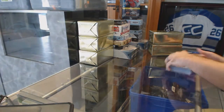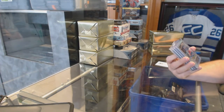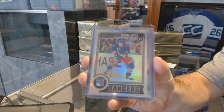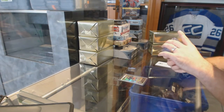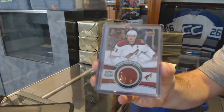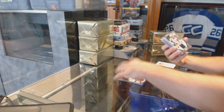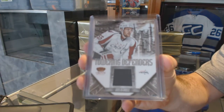We start off with a rainbow rookie for the Rangers, Kevin Hayes. Rainbow rookie Kevin Hayes for the Arizona Coyotes. We have a game jersey, Oliver Ackman-Larson — OEL — for the Washington Capitals, and a towering defenders jersey for Jeff Schultz.